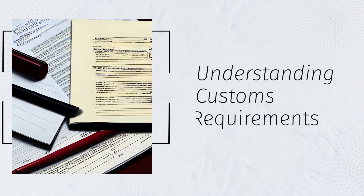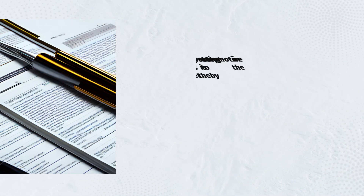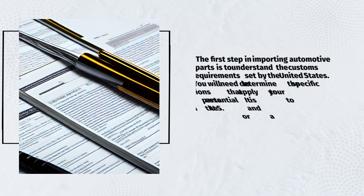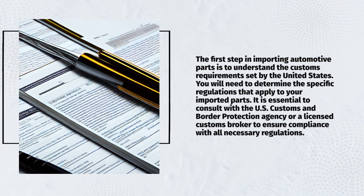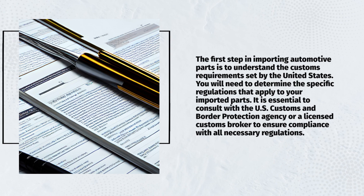The first step in importing automotive parts is to understand the customs requirements set by the United States. You will need to determine the specific regulations that apply to your imported parts. It is essential to consult with the U.S. Customs and Border Protection agency, or a licensed customs broker, to ensure compliance with all necessary regulations.